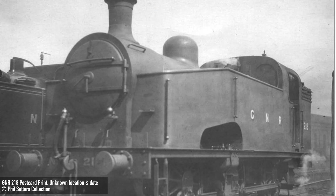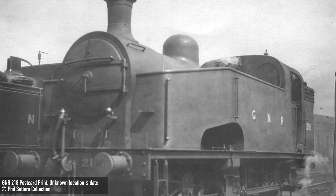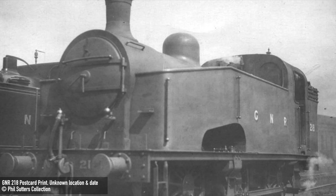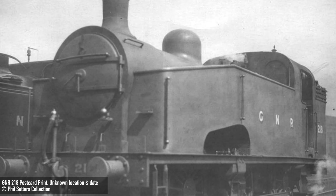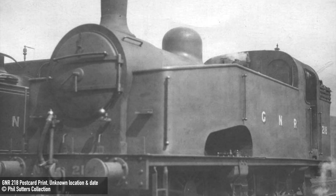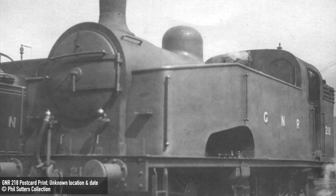30 examples were built between 1913 and 1919 using redundant boilers, which were originally intended for the Ivatt Class R1 0-8-2Ts. A second batch of 10 followed in 1922 with slightly larger boilers.